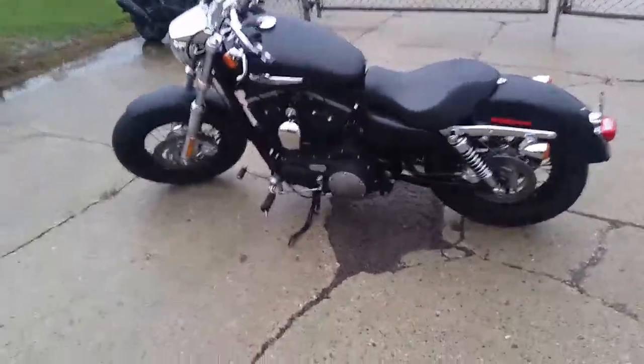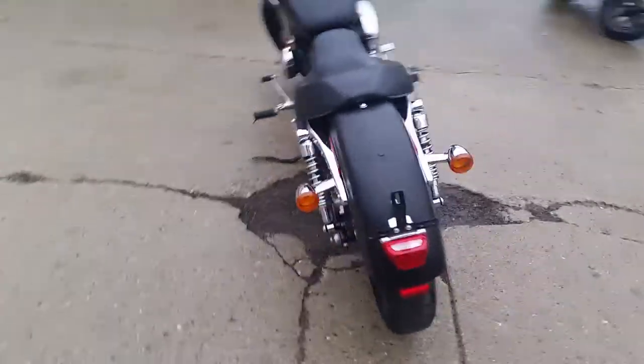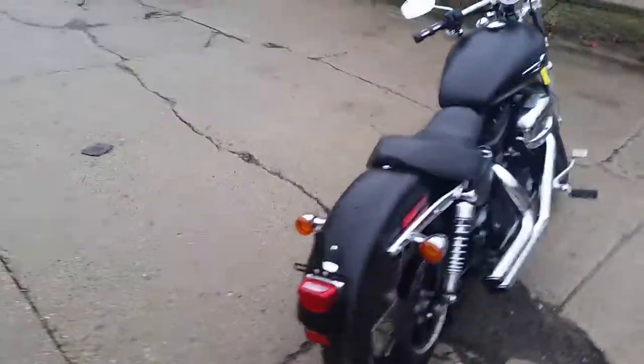Hey guys, Chad and Andrew here at Approval Power Sports, used Harley-Davidson headquarters. We've got over 80 used Harleys in. We've got a good load of them in, Drew.